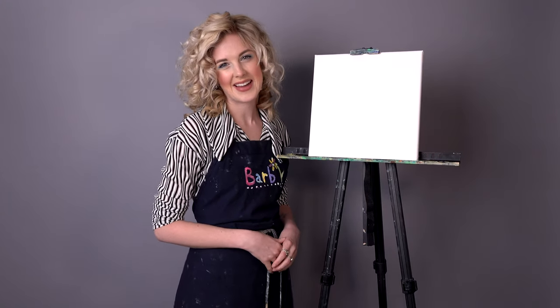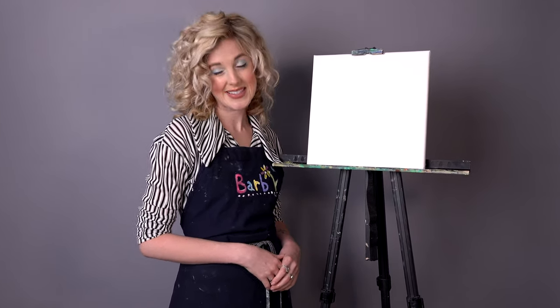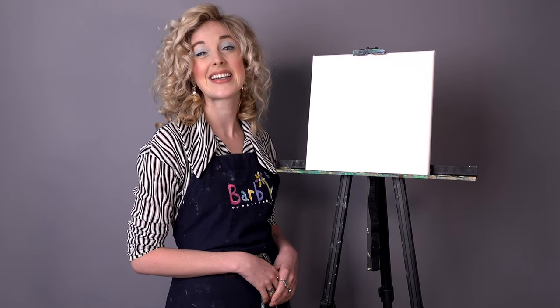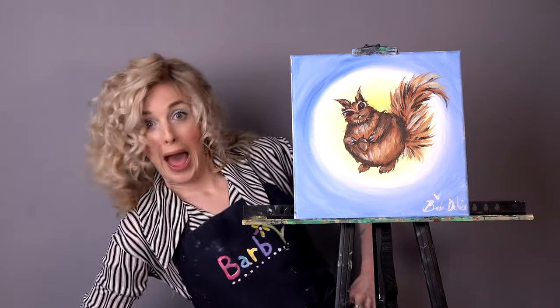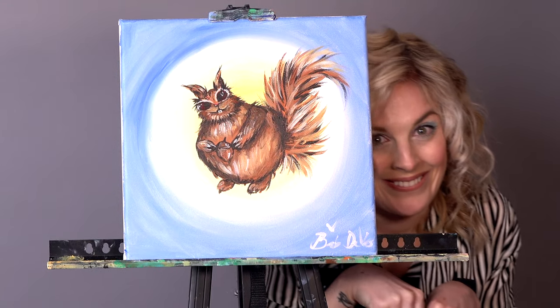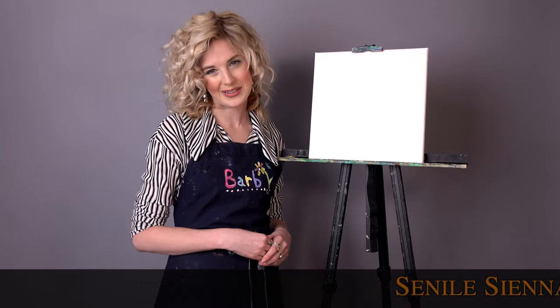Well, hello there and welcome back. Certainly glad you could join us today on another episode of Let's Make a Little Painting. I'm Barb DeVos, and today we're going to get a little nutty with it because there's nothing I love more in this world than woodland creatures. That's right, our little squirrel friends. I'll have them run all the colors across the bottom of the screen that you'll need to paint along with me.